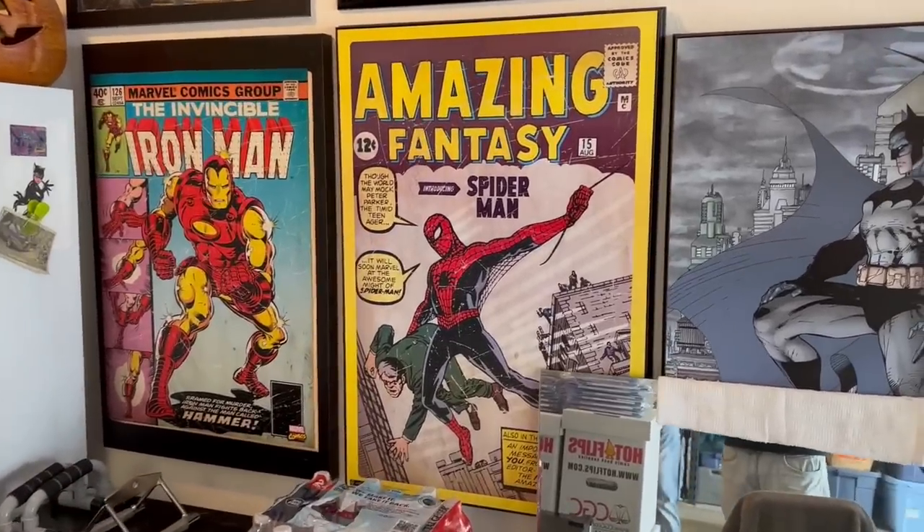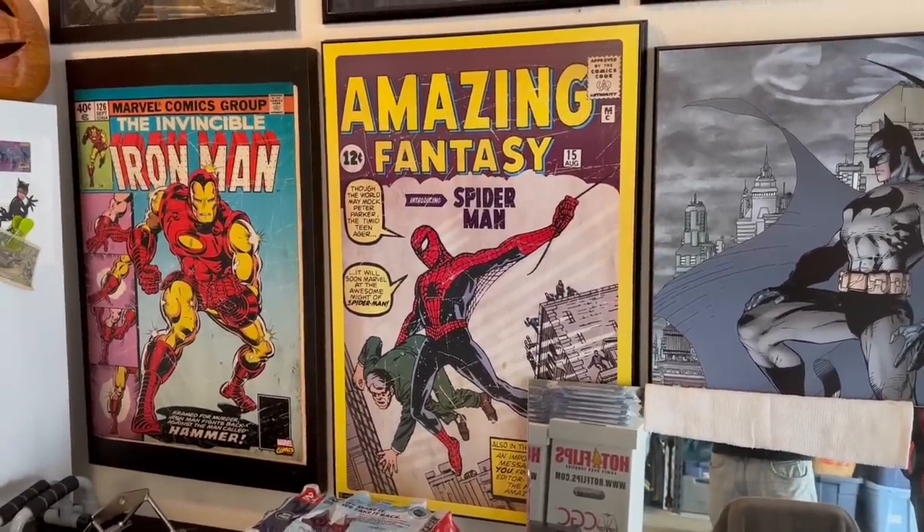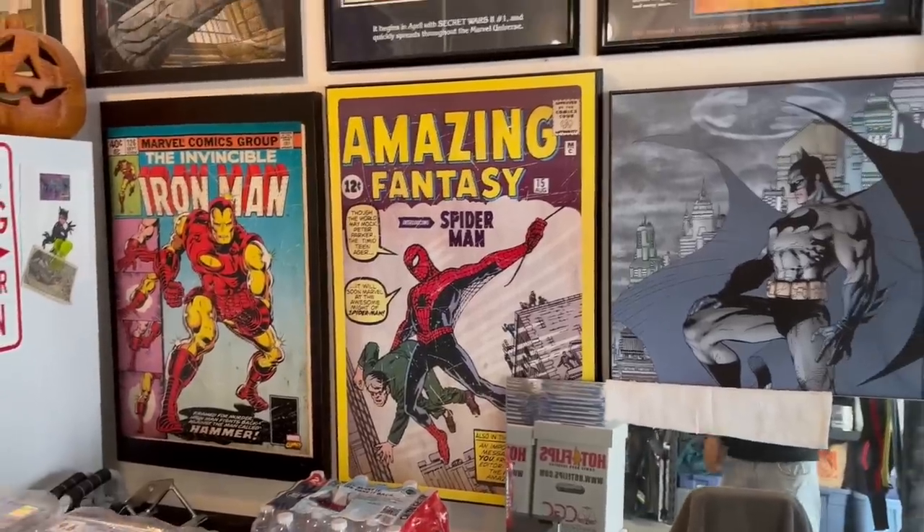Did you ever get any Amazing Fantasy 15s? Oh yeah, in the 80s. You hear the anguish in his voice, guys.